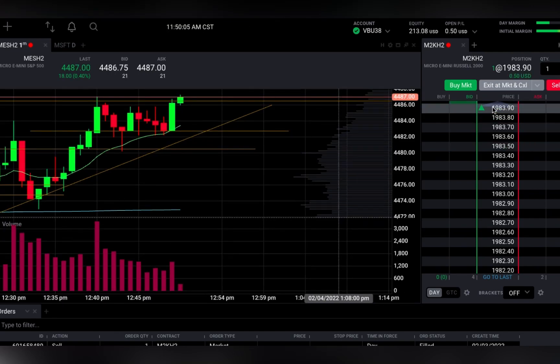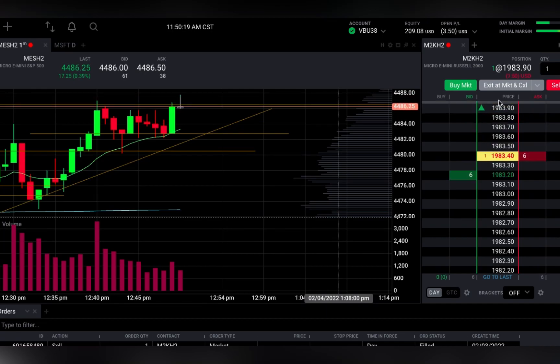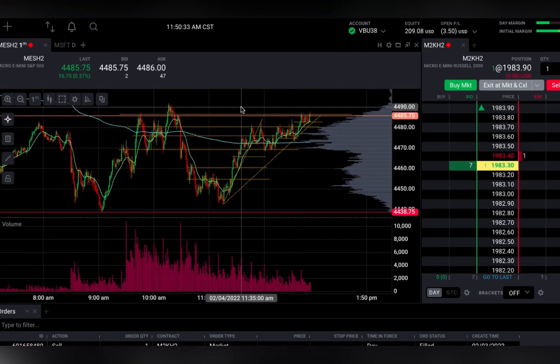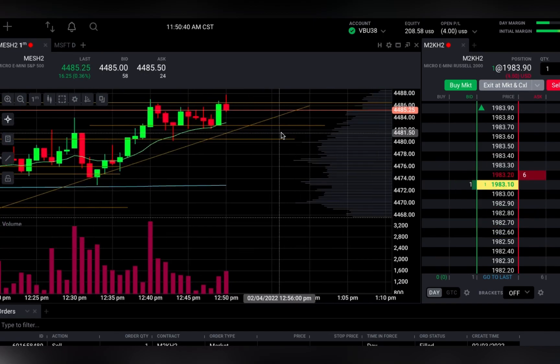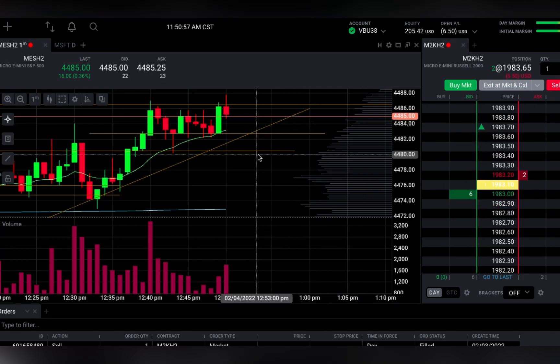I did load up on one contract. Remember, I'm trading with only two hundred dollars on this account. I loaded up with one contract and the fact that I was very very confident in this trade, I decided to actually add on another contract, but I did double check on the charting first. So right here I went ahead and added a second contract.